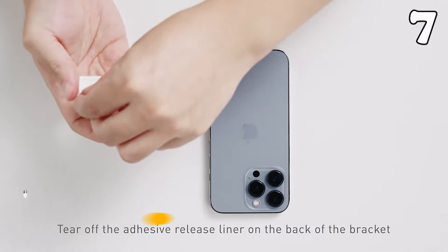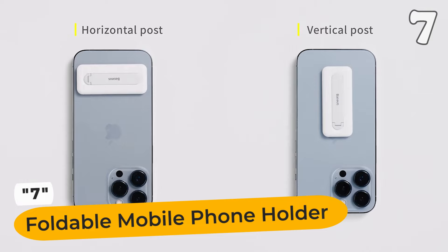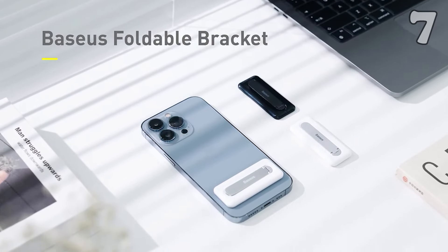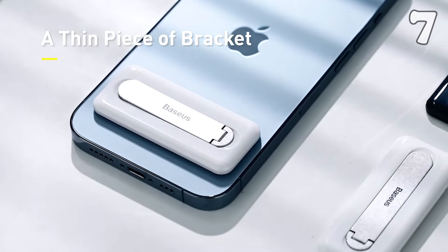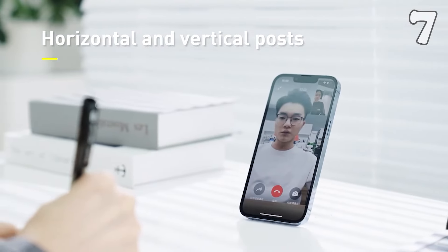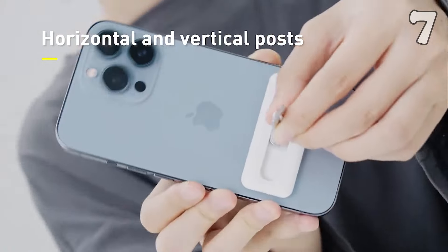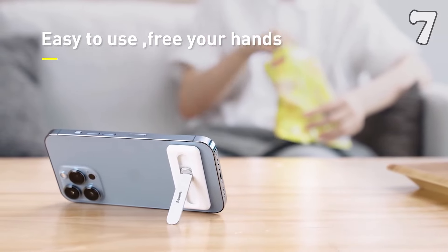Holding your phone all the time, especially when you're watching a movie or attending a Zoom call, is tiring. Suppose you are watching a recipe and also working in the kitchen — in that case, you want your hands free. For all situations like these, this foldable mobile phone holder is perfect. This ultra-thin adjustable phone stand can easily stick to your phone and provide maximum support.